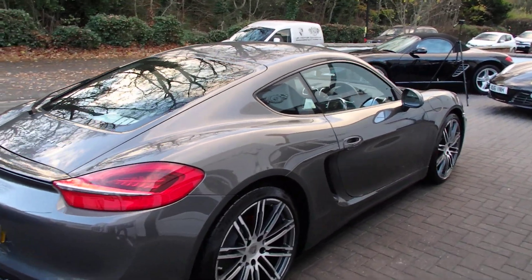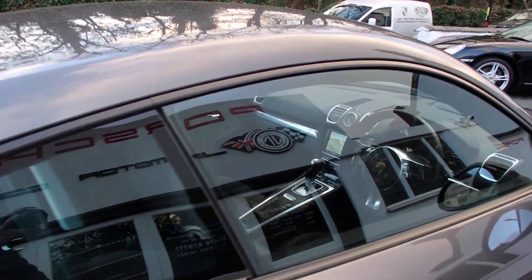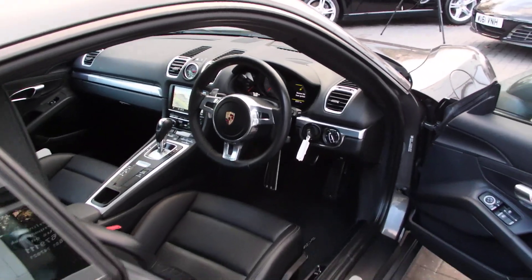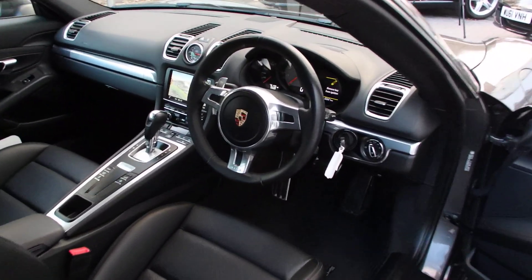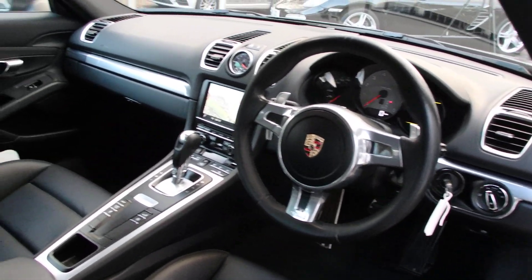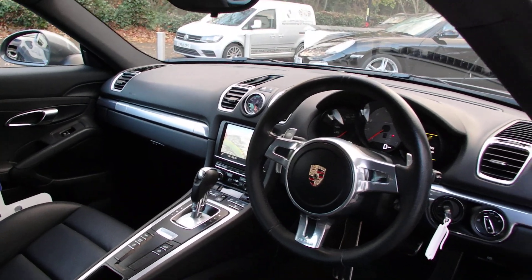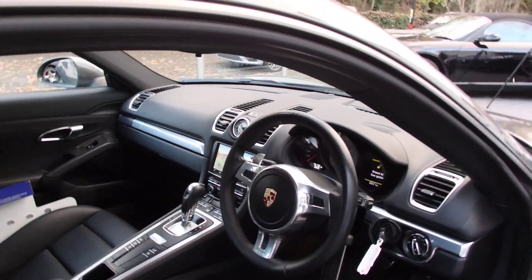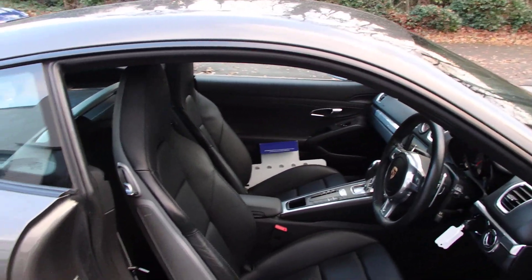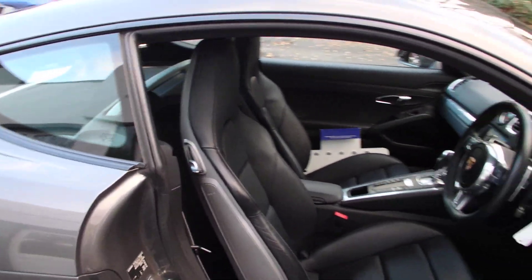I personally drove this car for a couple of weeks and wow, what a machine — I can really vouch for how nice it is. As I do on most of them, we've got the sport design steering wheel with paddles, PCM navigation, heated seats, Sport Chrono Package Plus with Sport and Sport Plus modes, and hard-back sports seats — a really chunky spec.